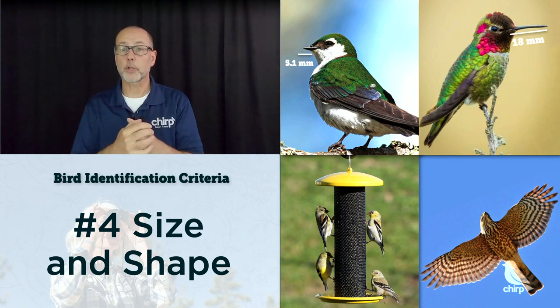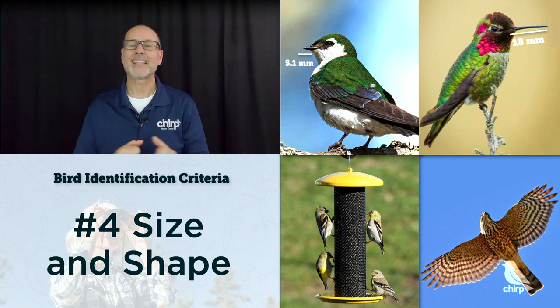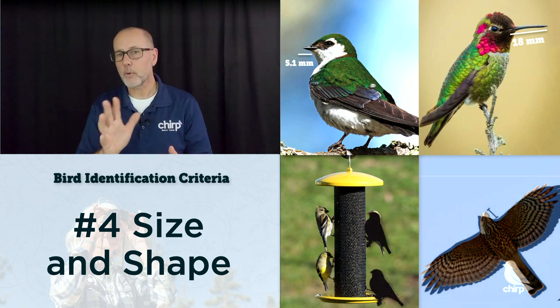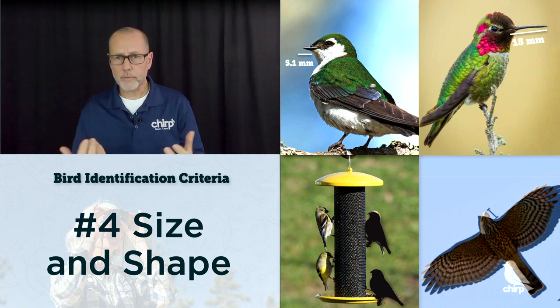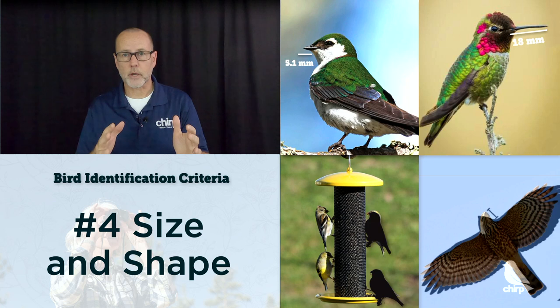When considering size and shape, also notice the overall shape of the bird. Look at the head shape, the neck length, the body shape — focus on the silhouette of the bird. At this point we're still not getting overly distracted by the color of the bird, because we're saving that for last. So we observe the habitat, the sound, the behavior, and the size and shape to narrow down our identification.